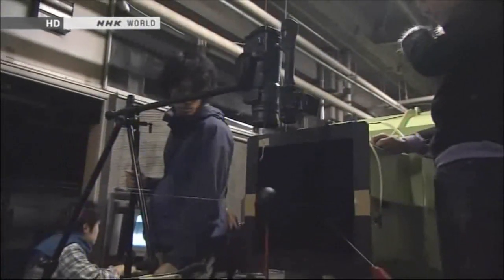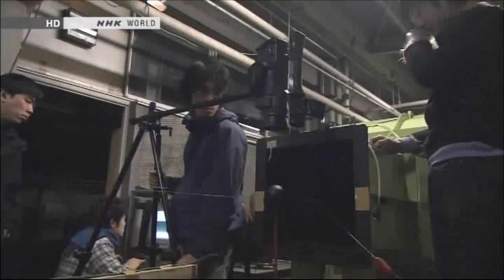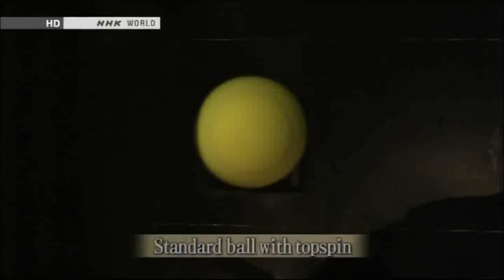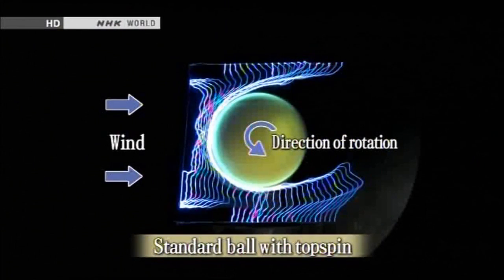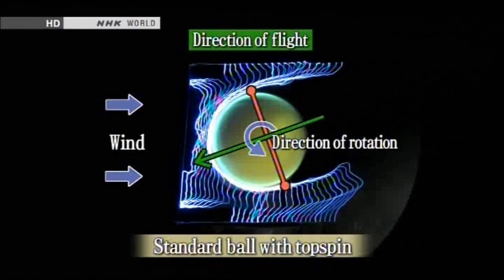We began with the standard ball. The graphic shows a different airflow pattern — the points above and below the ball have moved, and the green arrow is angled downward in the direction of rotation, showing the ball is moving downwards.